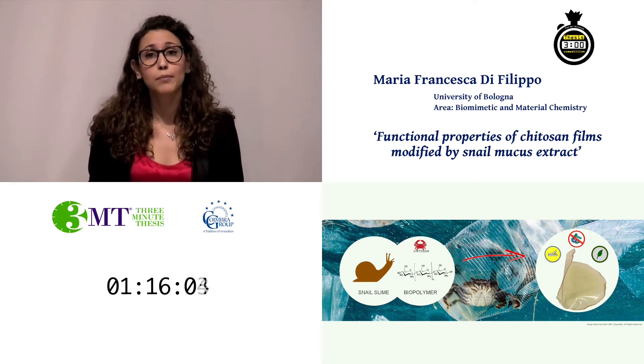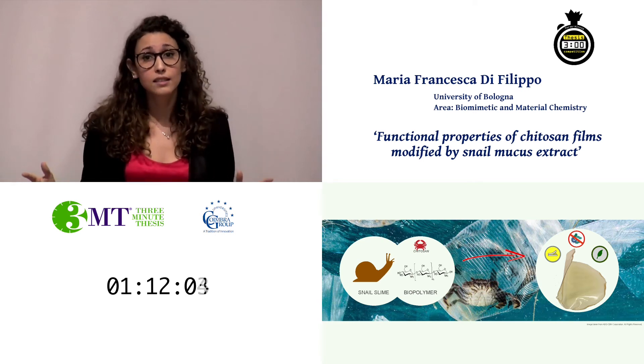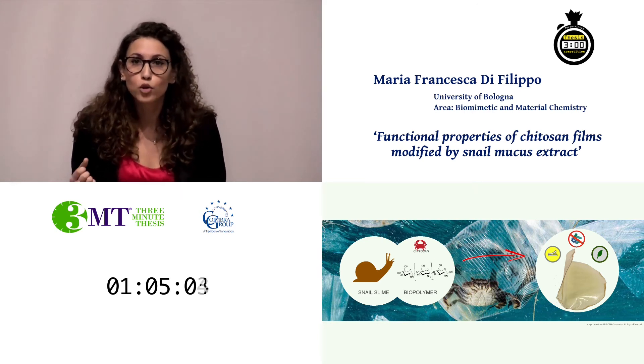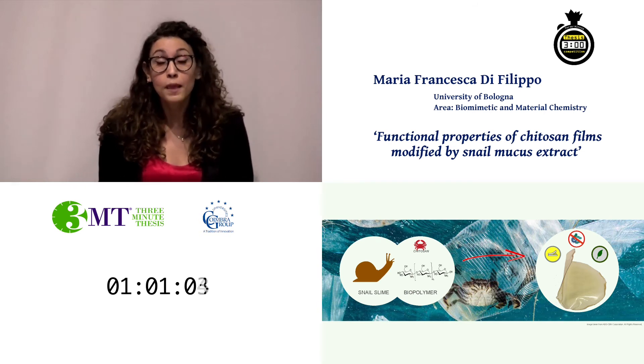I combined chitosan with snail slime. Snail slime is a natural extract that was already employed in ancient Greece, since it is emollient, moisturizing, antibacterial, adhesive, and protective. Today it is also an ingredient of several cosmetic and parapharmaceutical products.